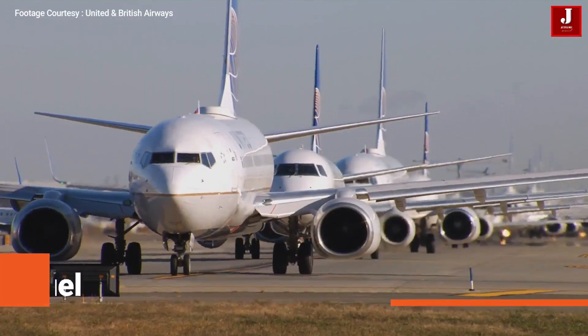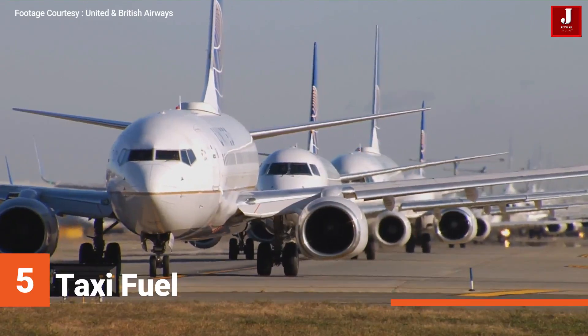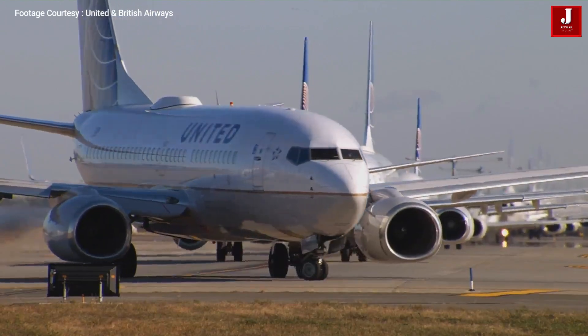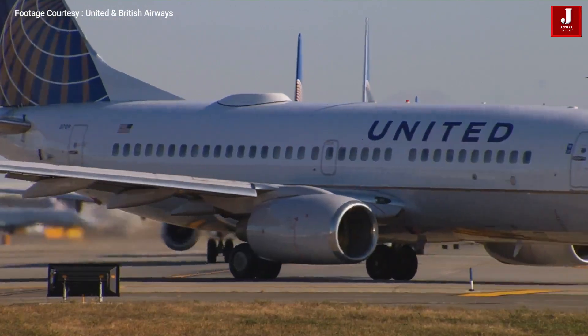5. Taxi fuel: this is fuel for the APU to burn on the ground, start the engine, and taxi out. Most airlines calculate this using statistical data and the taxi time in minutes.